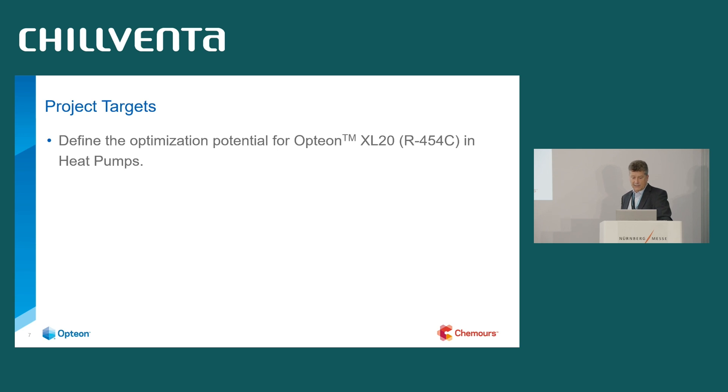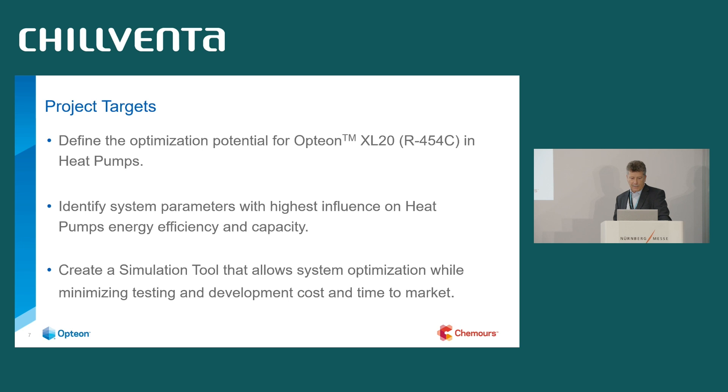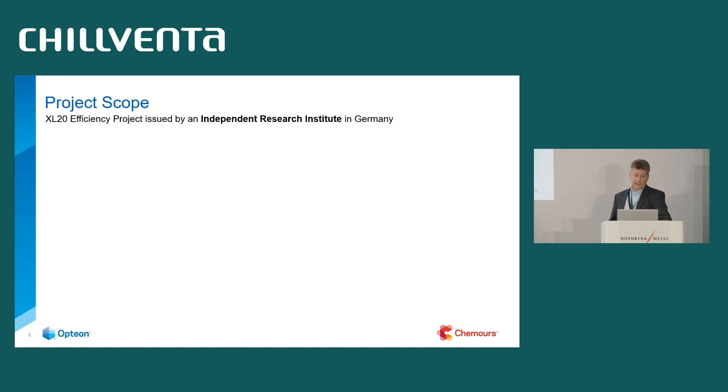The project targets were: first, to define the optimization potential and identify the limit of where we can get to; second, to identify the system parameters we need to optimize in order to achieve the utmost efficiency and capacity; and third, to create a simulation tool that helps us support OEM customers in doing the optimization, saving resources, cost, and time in development.